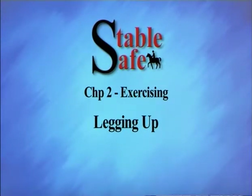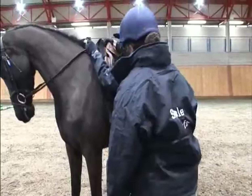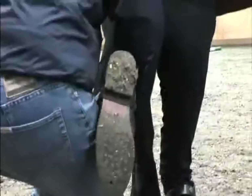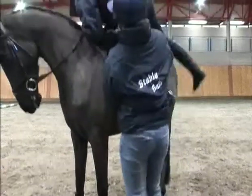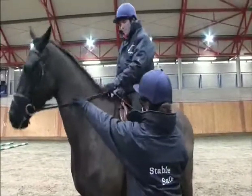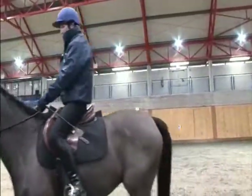Legging up. The assistant should communicate with the rider and both should know the command being used to mount. The assistant must remember to bend their knees to help take the strain off their back and avoid lifting someone who is too heavy for them. The assistant can help the rider find both stirrups and ensure the rider is secure before letting go of the horse.